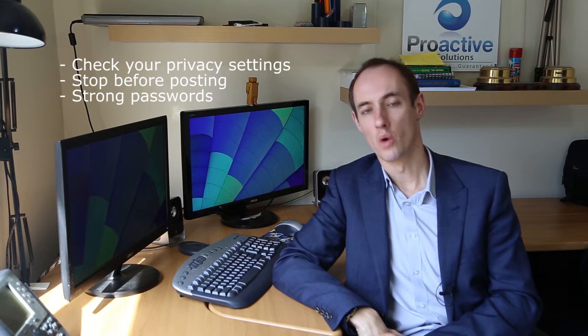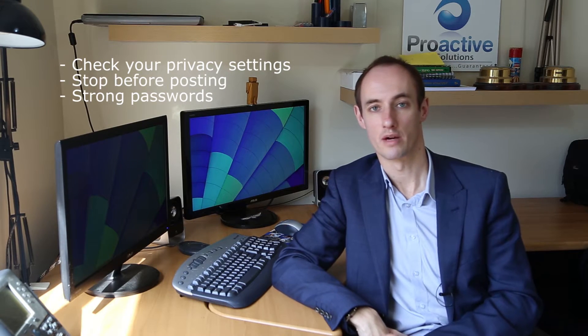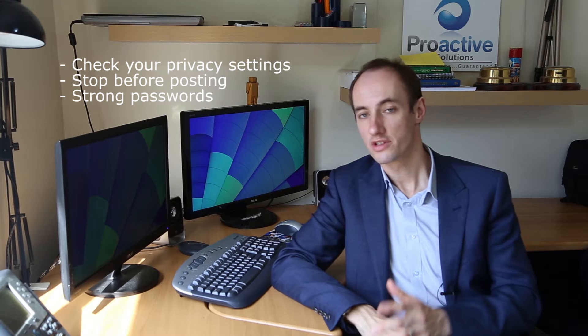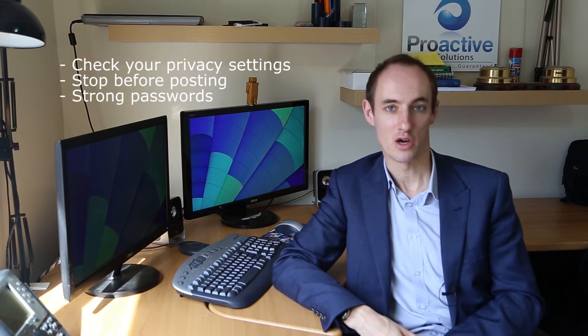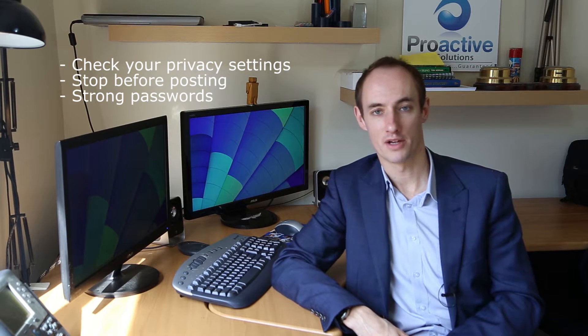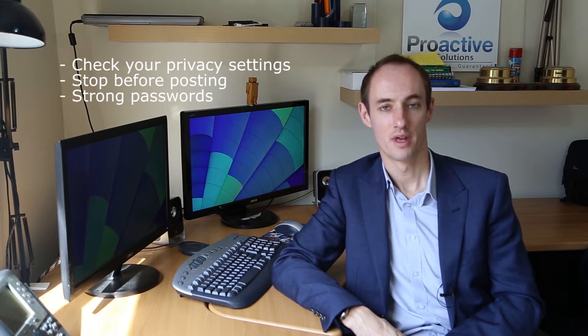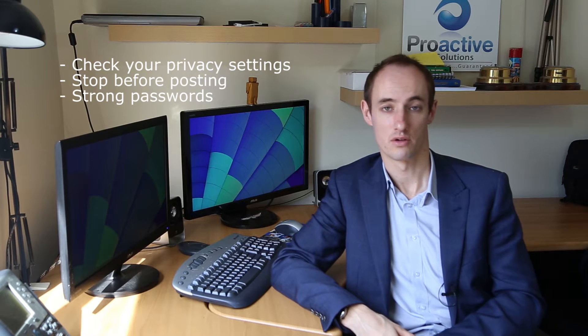Number three: always use strong passwords and use a different password for every social network site. I know this is a pain because we've got to remember so many passwords, and I'm definitely guilty of forgetting passwords and pins. But making it a simple password that's the same across all sites is really making it easy for cyber criminals to gain access to your stuff.